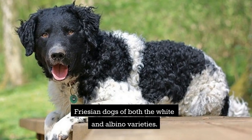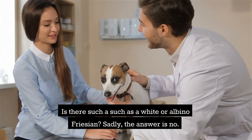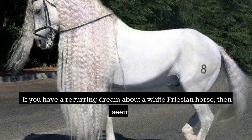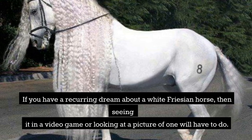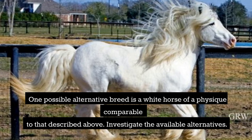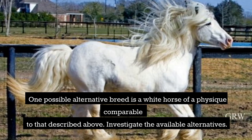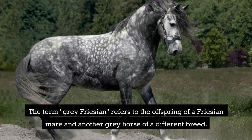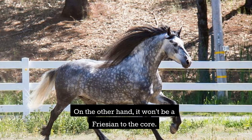Is there such a thing as a white or albino Frisian? Sadly, the answer is no. There are no other coat colors outside chestnut and black, which is the only one officially authorized. If you have a recurring dream about a white Frisian horse, then seeing it in a video game or looking at a picture will have to do. One possible alternative is a white horse of a physique comparable to that described above. As for a gray Frisian, that term refers to the offspring of a Frisian mare and another gray horse of a different breed — but it won't be a Frisian to the core.